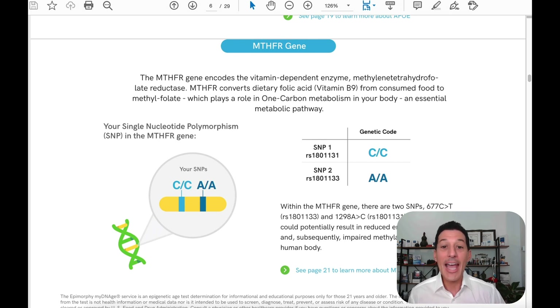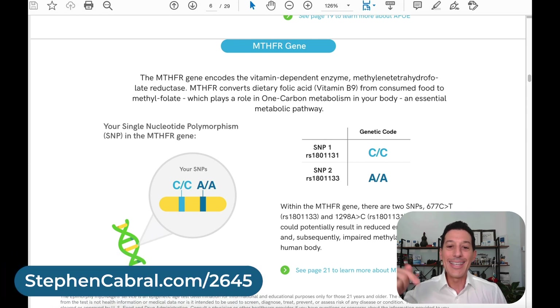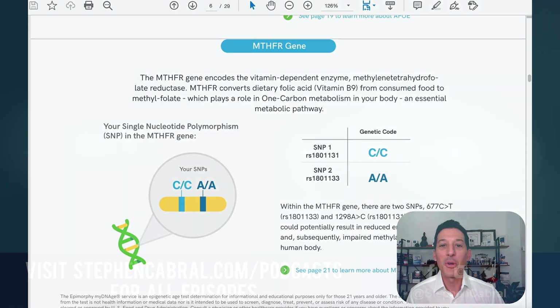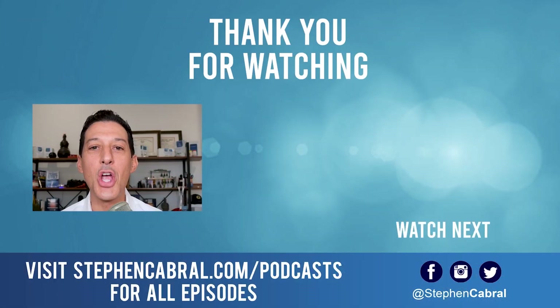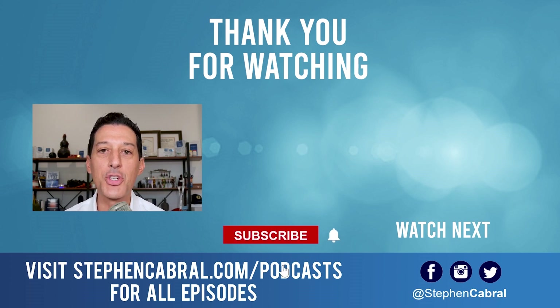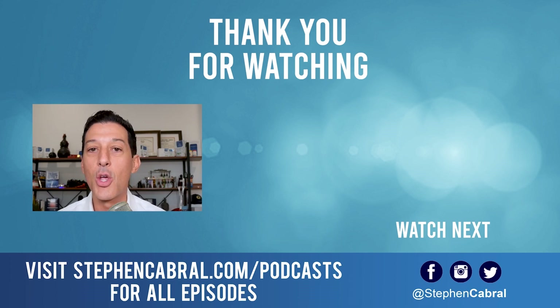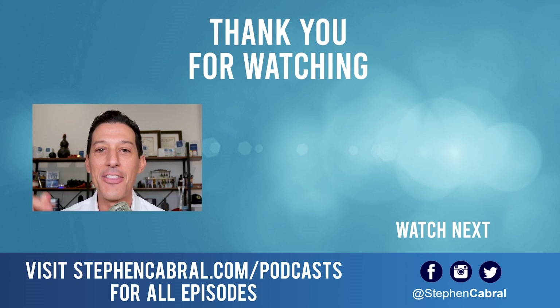Hopefully this has been helpful. The video will be up at stephencabral.com/2645, where I'll also put a link to this specific lab and any available discounts. Don't forget to hit the subscribe button to get daily content covering functional medicine, wellness, weight loss, anti-aging, living longer and stronger, and all the most cutting-edge research. If there are topics you want to hear, feel free to leave them in the comments below.